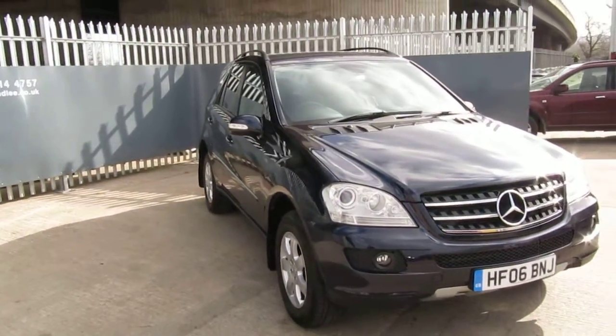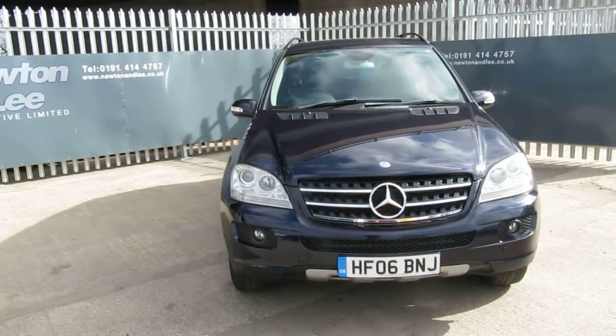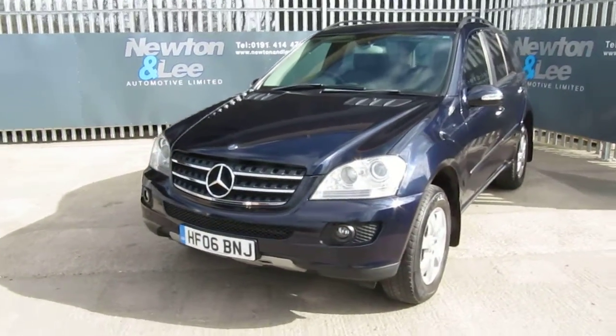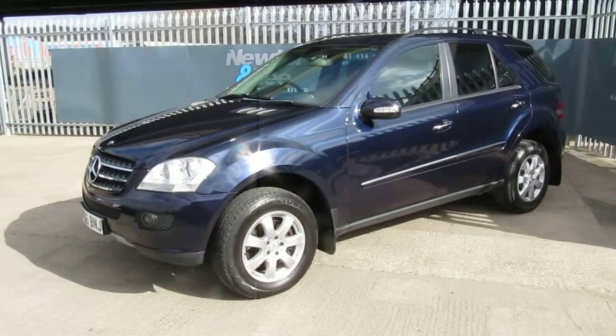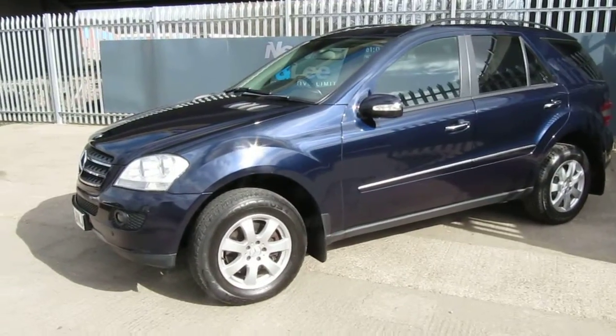The car's finished in Tanzanite Blue. It's got just over 120,000 miles on it. It's in quite good order and it comes with a very comprehensive service history — there are nine stamps in the book.